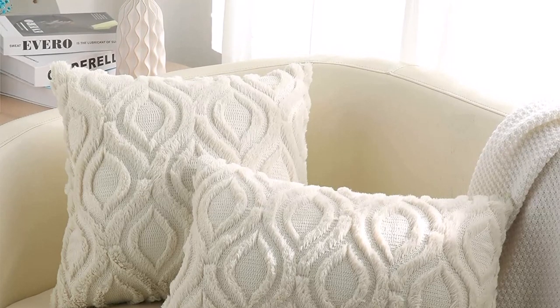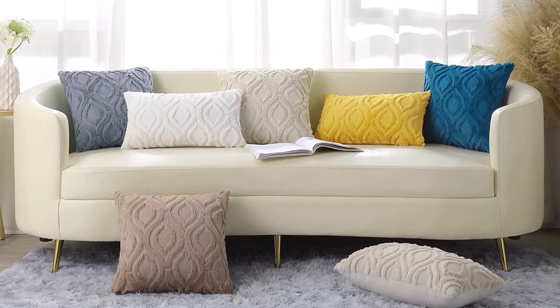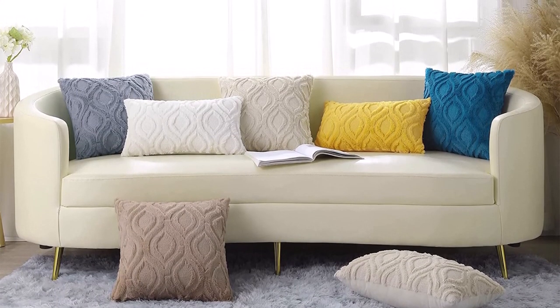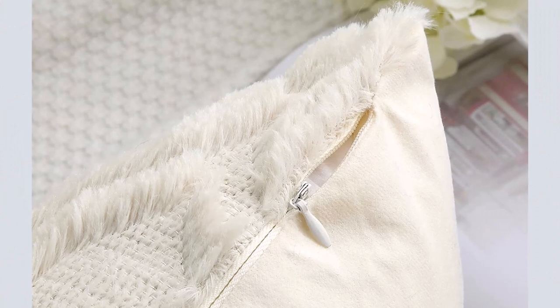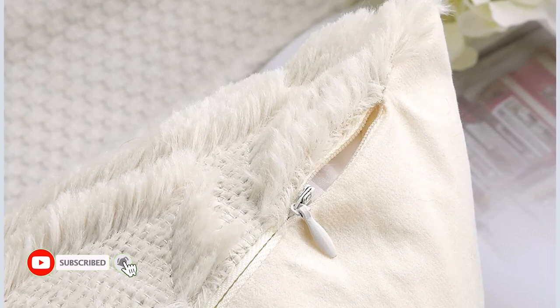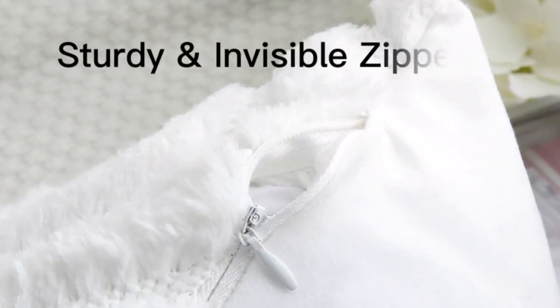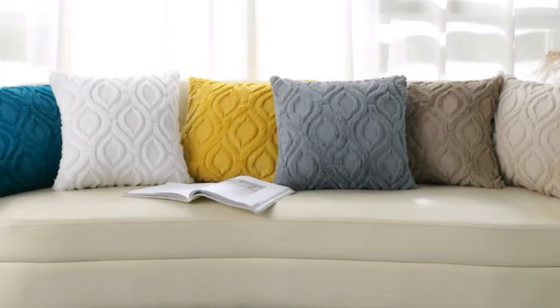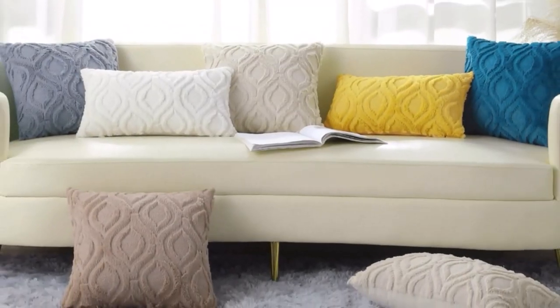The faux wool throw pillow covers include an invisible zipper fastening that makes inserting and removing pillows a breeze while maintaining a classy appearance. Two throw pillow covers are included in this package. Each beige pillow cover is 18x18 inches (45x45 cm). No insert is included. These pillow covers may be safely washed in a cold machine on a gentle cycle without bleach, dried on low heat, and ironed.